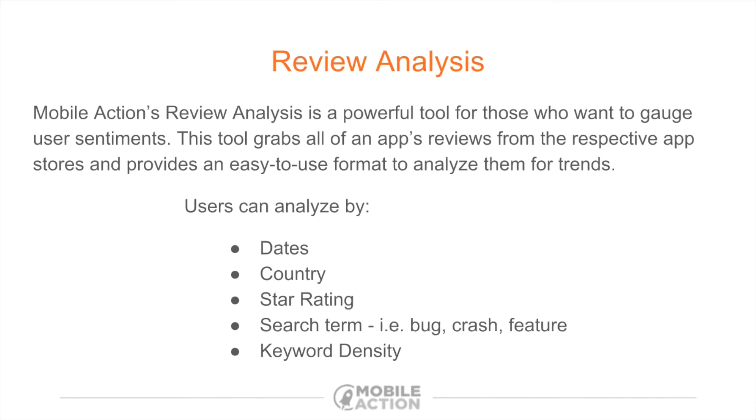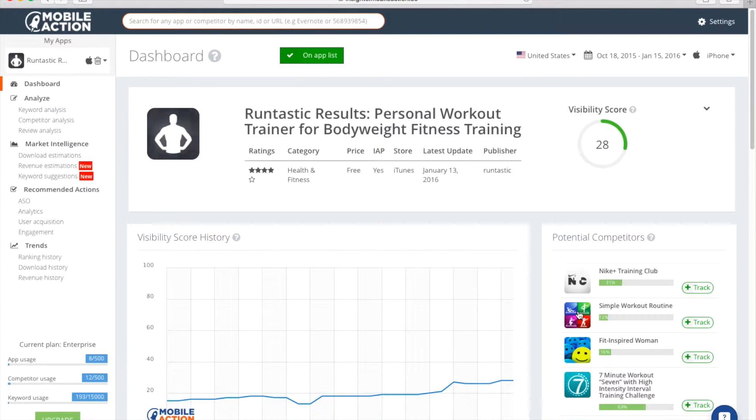Let's go ahead and jump into the Mobile Action tool and take a look. Today we're going to talk about one of my favorite fitness training apps. This is Runtastic Results. So as you can see, we're in the dashboard. We're following the app, it's on our app list, so we're following that. Then you just come over here to analyze, and we're going to go straight down to review analysis. So let's see how Runtastic Results is doing these days.